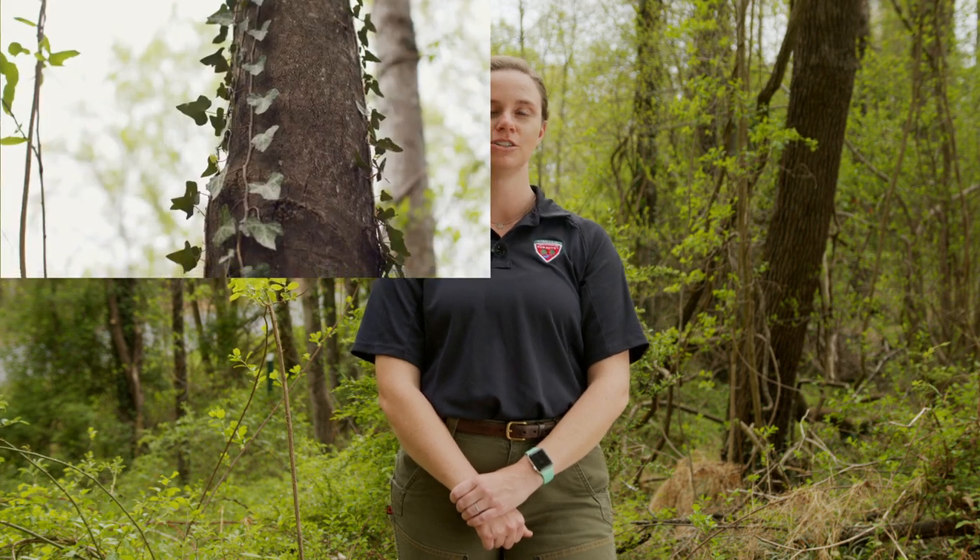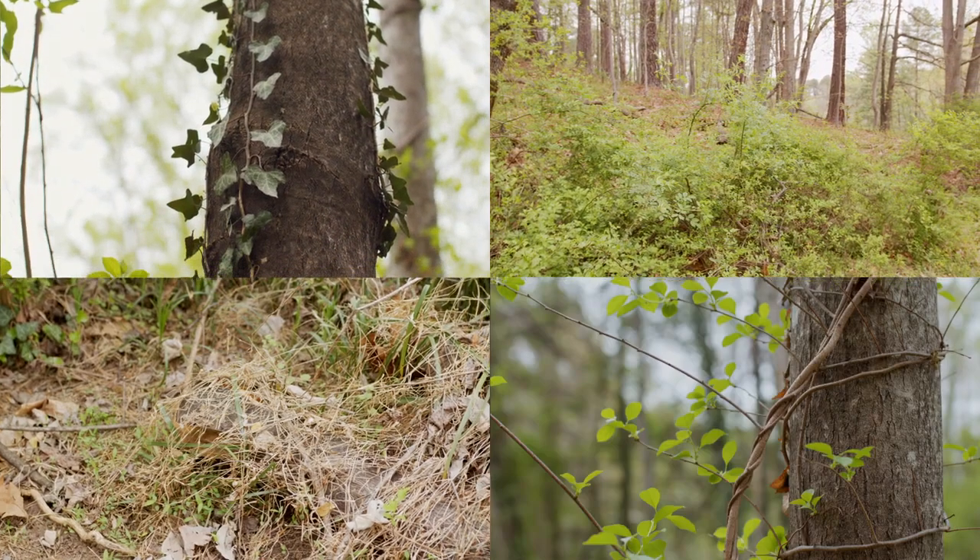The second half of this video will focus on invasive plants. There are a number of invasive plants in Virginia, so many that we could spend all day talking about them. For the purpose of this video, I'm going to break them down into four main groups: trees, shrubs, grasses, and vines. We'll start with the first group, invasive trees.